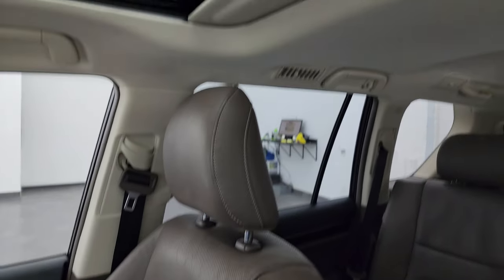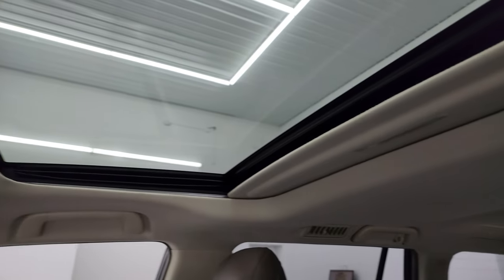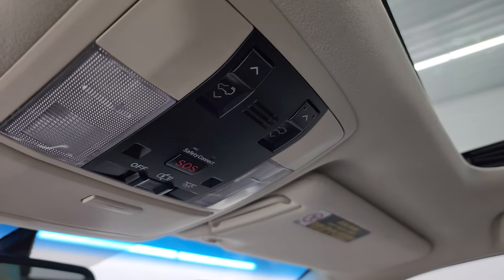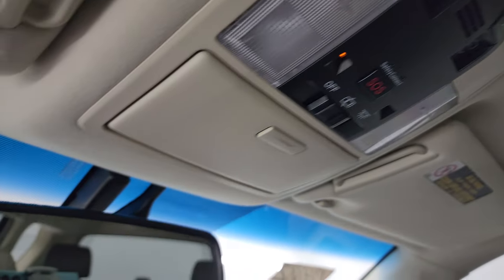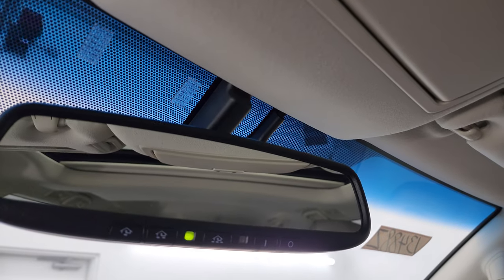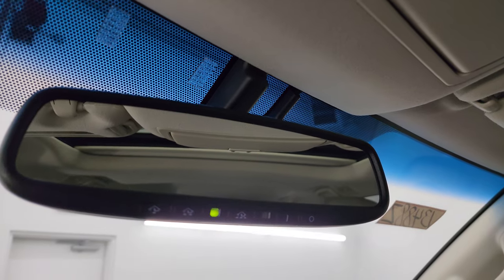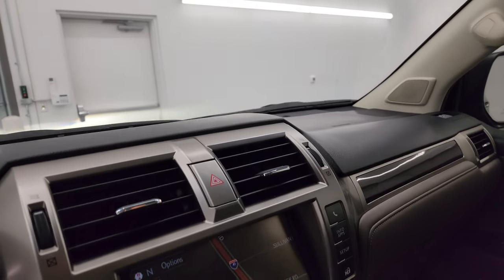Down there is your factory all-weather floor mat. The passenger side seat is in excellent condition as well. I don't think this vehicle has ever been smoked in — smells very clean. The headliner is in excellent shape. You do get a sunroof up there, SOS buttons, and sunroof controls. Lastly, you get your HomeLink buttons for your garage doors, security system, and lighting system capabilities.